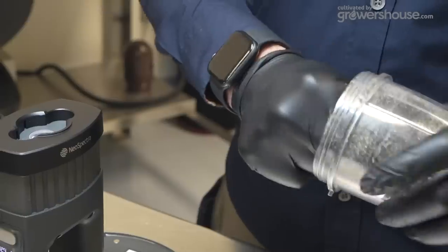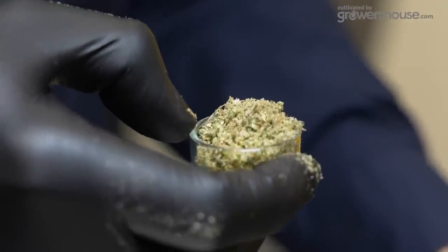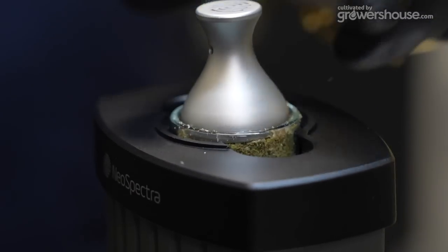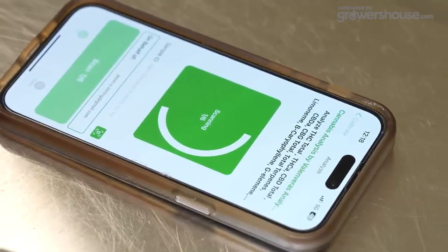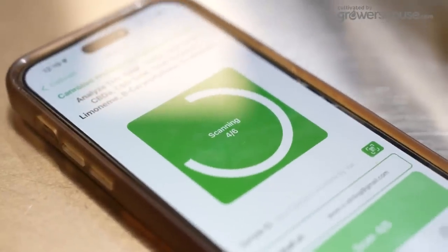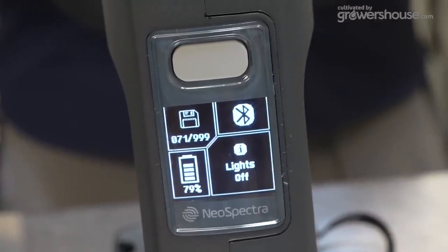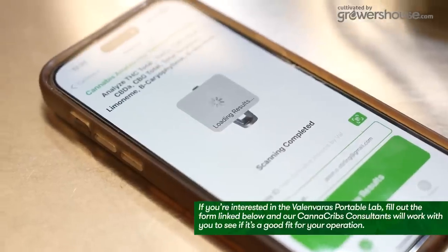Have your sample prepped and be consistent in how you test. If you're testing flower, there's a difference between the top bud and the bottom bud of a plant, so have a large enough sample for multiple tests. If you want consistency or plan to send samples to third-party labs, grind it up in a homogenous way — pick out large bulky stems, grind to a nice fine consistency like you would for a pre-roll. Put it in the dish, connect to your phone via Bluetooth, and it will prompt you to scan. The unit makes six passes on the same sample — nearly 5,000–6,000 spectral readings — then runs an AI algorithm to produce the result.